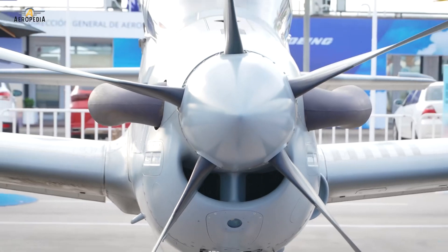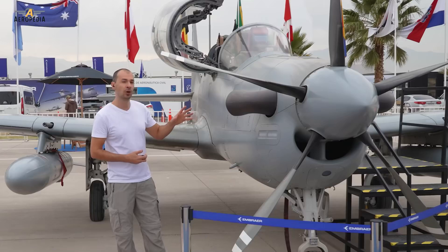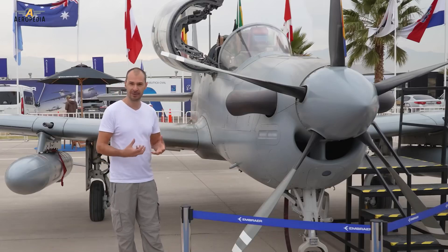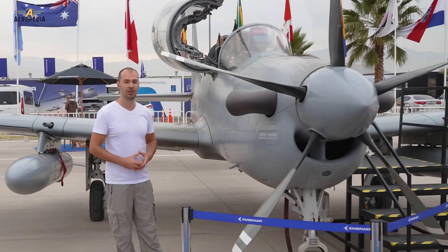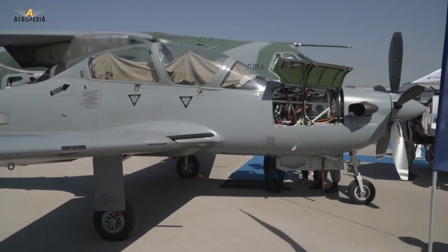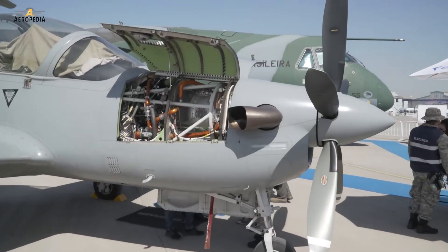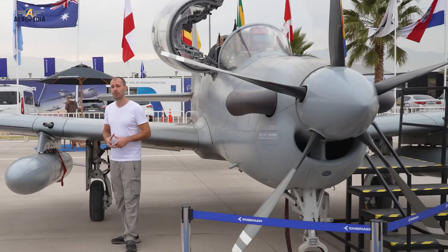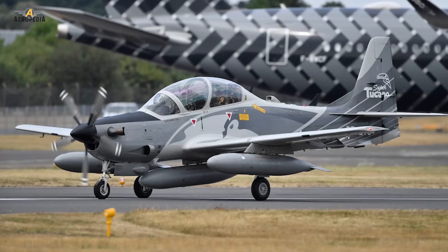It has a turboprop engine, the Pratt & Whitney Canada PT6A-68, the same ones used by planes that compete in the market with this one, like the Texan 2 or the Pilatus PC-21. It has a long range and autonomy, capable of carrying three fuel tanks: one in the central ventral pylon and two in each of the wings.